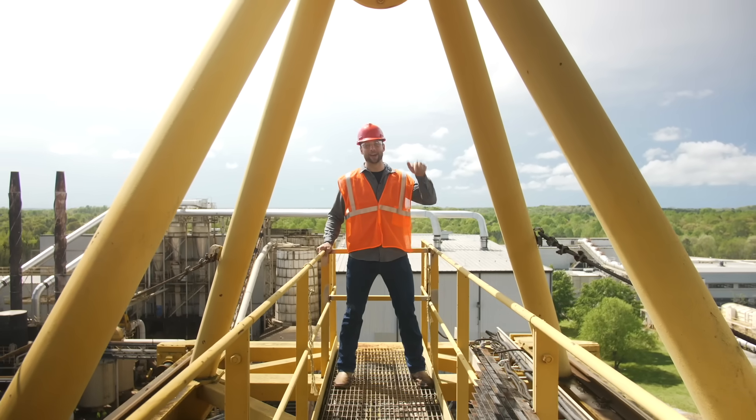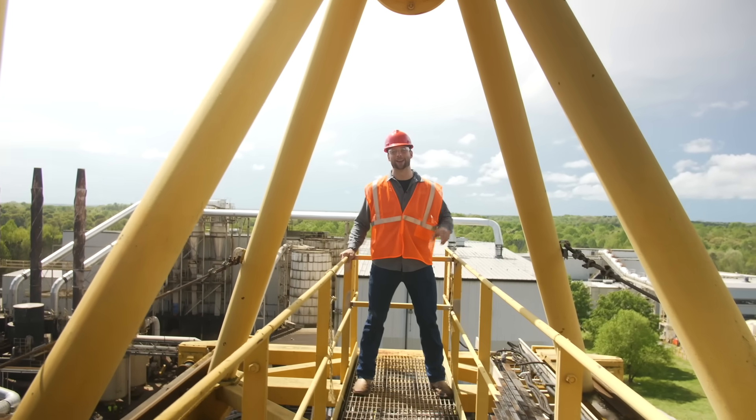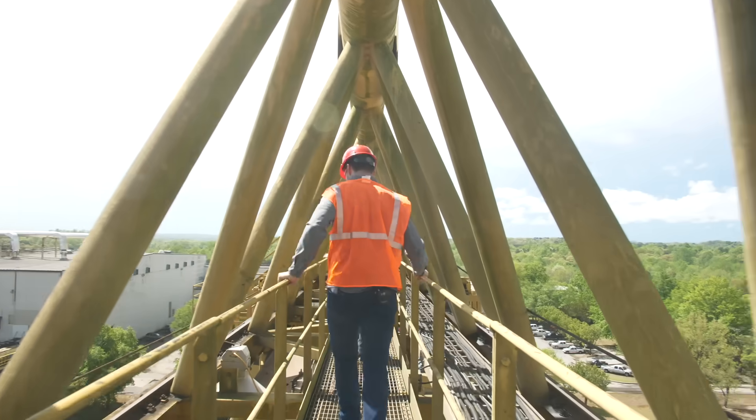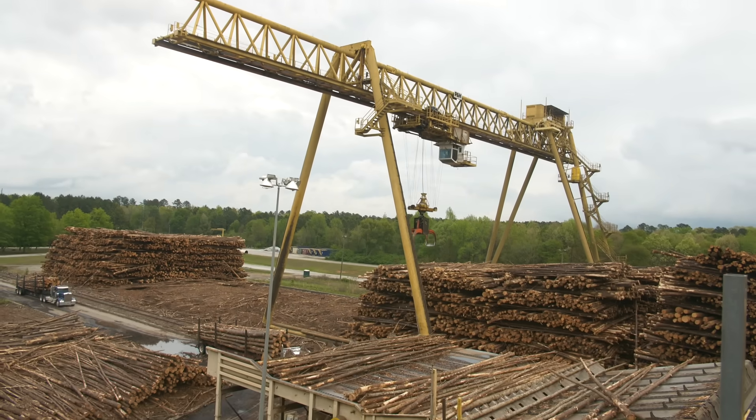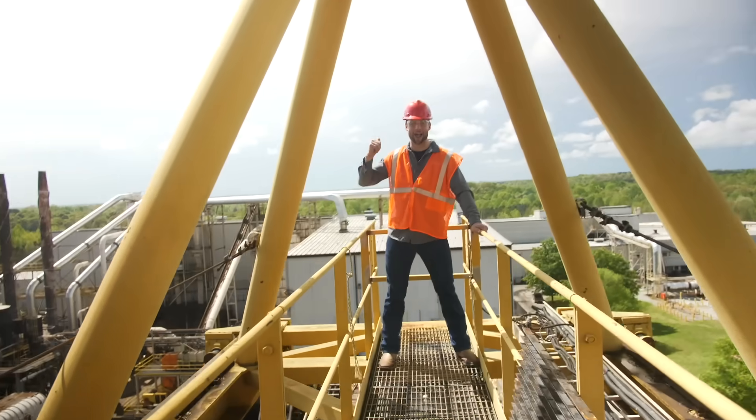Today on The Build Show, I'm on the biggest gantry crane I've ever been on in my life. And I'm going to tell you how these guys are turning logs into engineered wood products in the plant behind me.